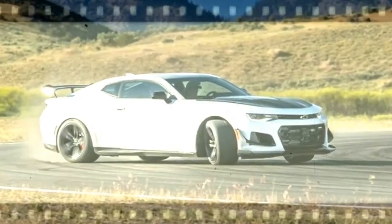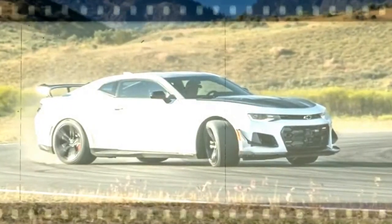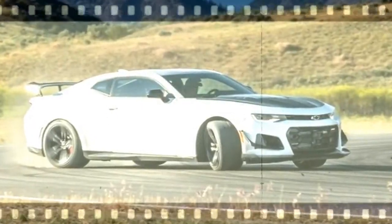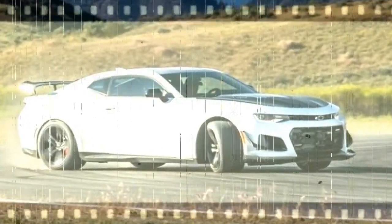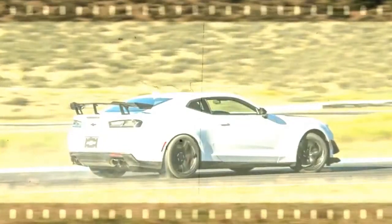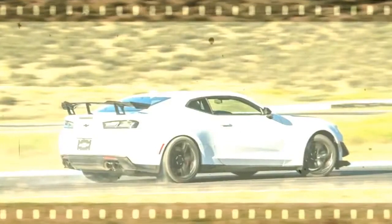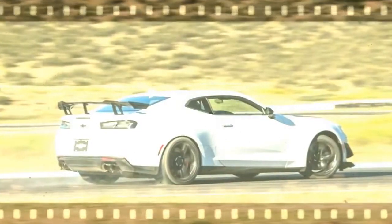The rubber is wrapped around forged aluminum wheels one inch smaller in diameter than the regular ZL1s. Along with the tires, and compared with the non-1LE car, those rollers save 13 pounds in precious rotating inertia and unsprung mass.